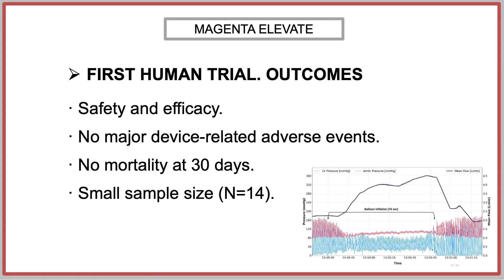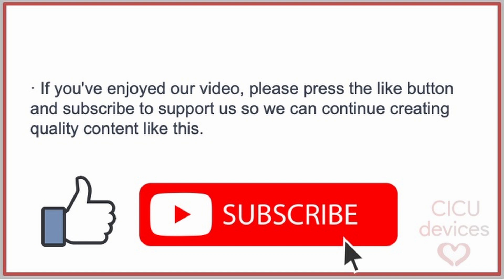Finally, in this study, the Magenta Elevate device demonstrated safety and efficacy in providing substantial hemodynamic support, with no major device-related adverse events or mortality reported at 30 days. However, it should be noted that the small sample size limits the ability to detect events. If you've enjoyed our video, please press the like button and subscribe to support us so we can continue creating quality content like this.